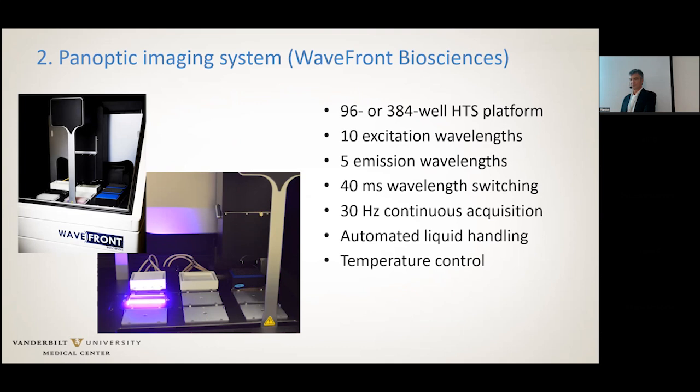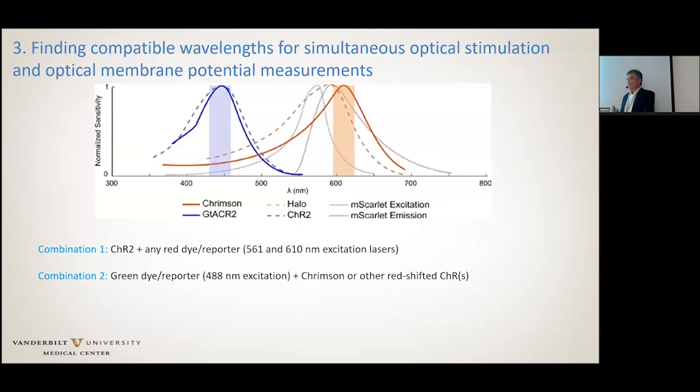The final step is to come up with the best combination. The channelrhodopsin we have works great but is excited by blue light, so we need a red-shifted voltage sensor. It turns out the red-shifted DiNAPS dyes are not very sensitive and are toxic to cells. The genetically encoded voltage sensors are also not great and also not red-shifted. So we basically said this could work, but we couldn't get a red-shifted voltage sensor to really work in the cells.